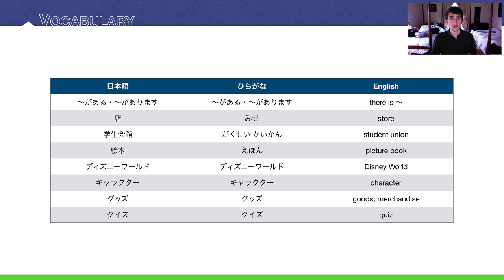Next we have ディズニーワールド, Disney World, and キャラクター — a character as in a character from a show, cartoon, or anime. And then the word for goods or merchandise is グッズ. Often you'll see these together as キャラクターグッズ — little toys or figurines of your favorite anime character. You'll see a lot of those in Akihabara, the otaku kingdom in Tokyo.